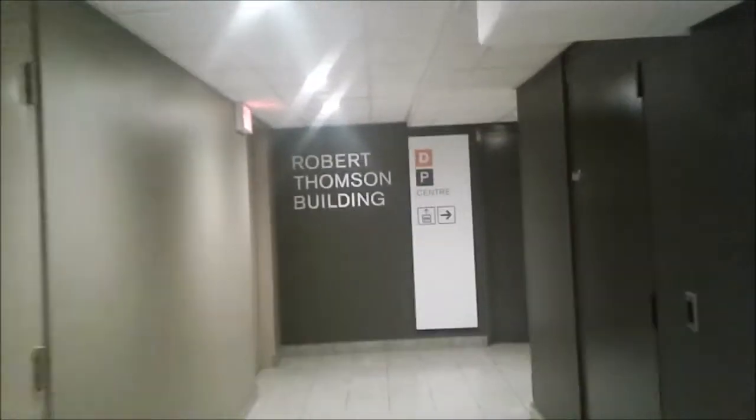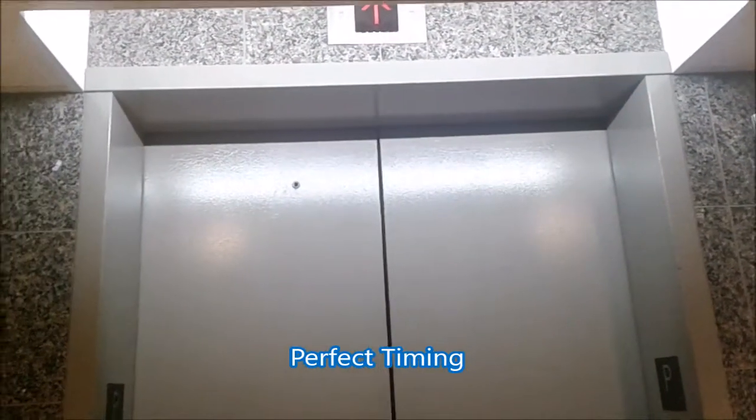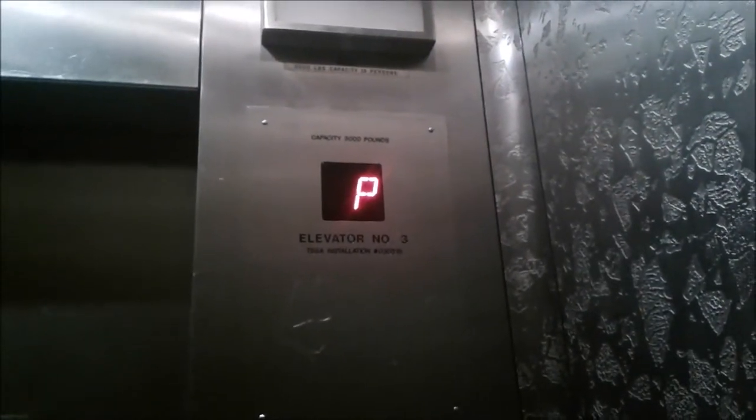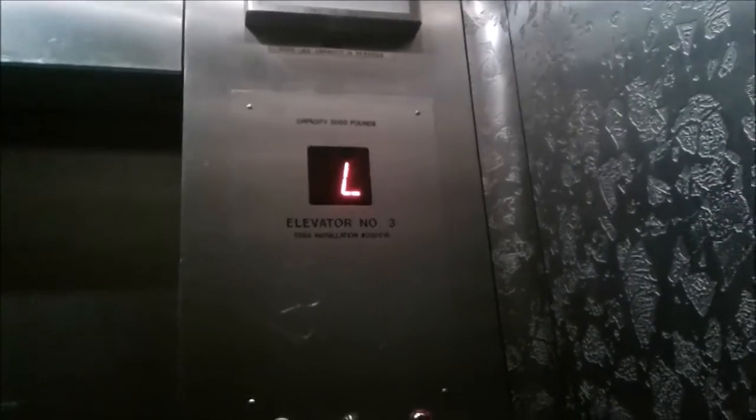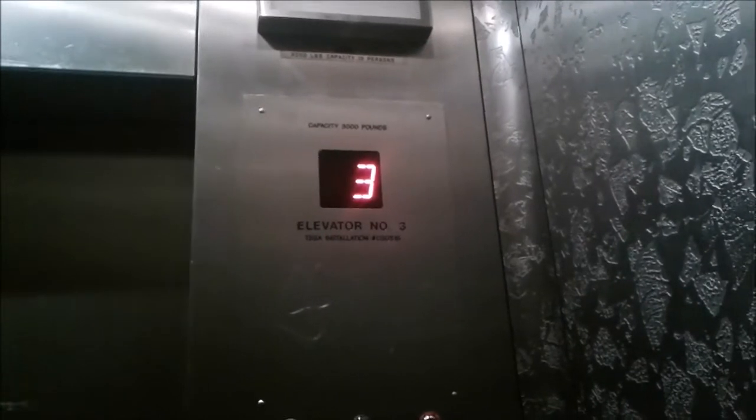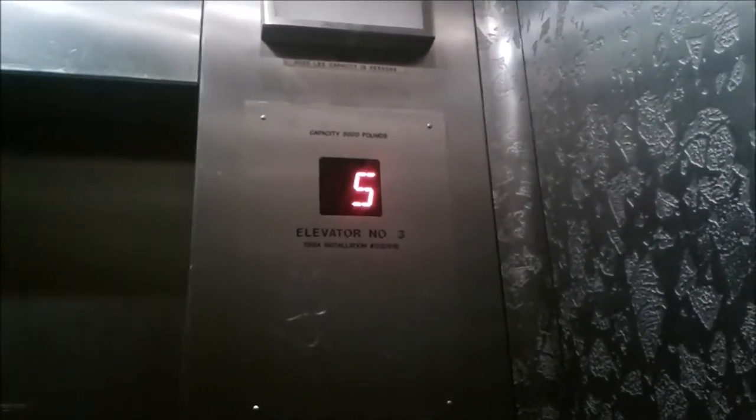Right there you can read it. Call the elevator and go up and down. There you go, the button's red. There we go. Remember this? We all remember this elevator. Go back up to seven. It's shaking a little bit.